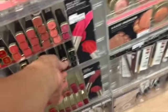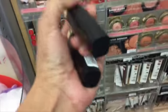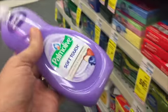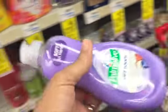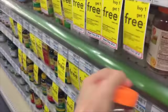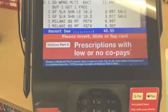I also grabbed two tubes of the Milani I'm So Positive Lipstick — beautiful shade. And then I grabbed one bottle, I think it was the 8 ounce Palmolive dish detergent. And I got two of the Multi Gummy Vitamins for Women, and they were buy one get one free. So that was an awesome deal, and something I needed.